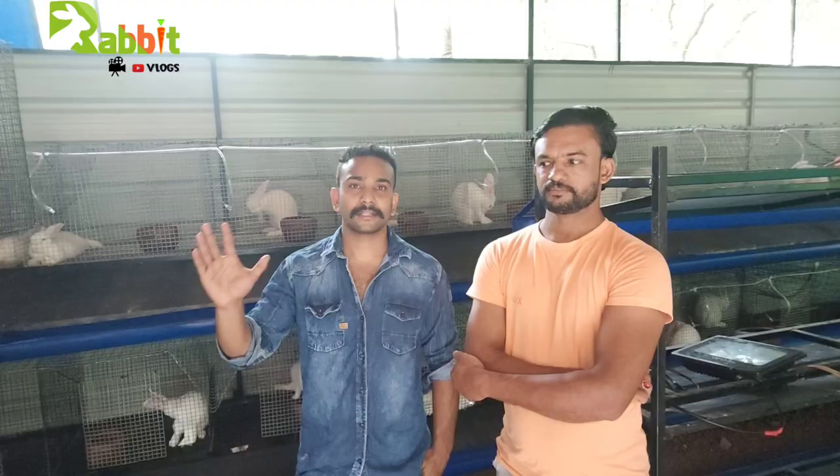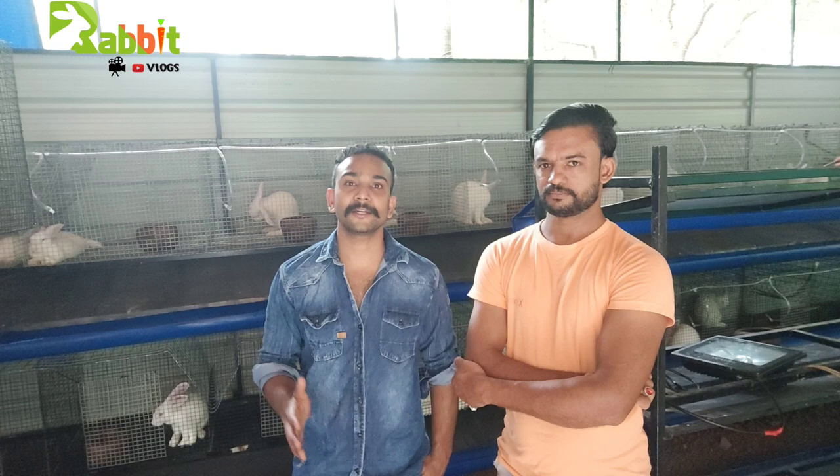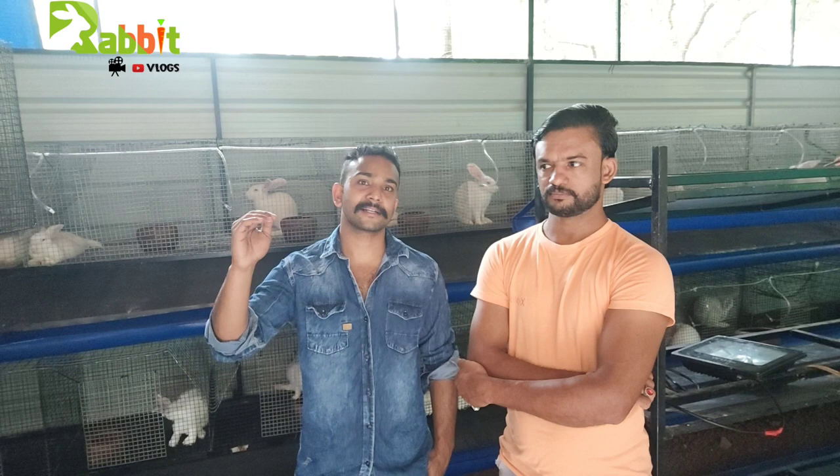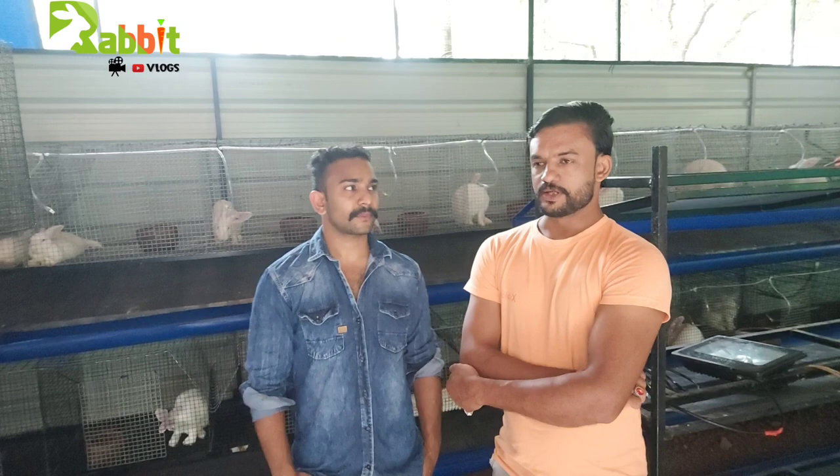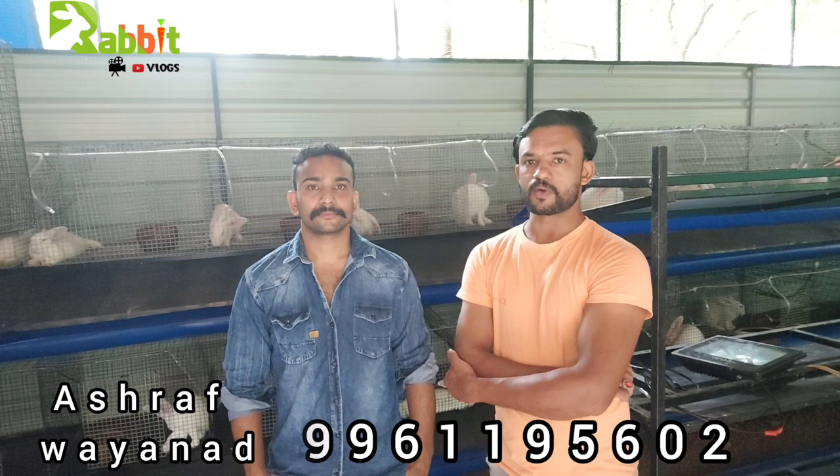I will show you a video in the next video, and I will show you the final video of the rapid vlog. We are excited for this waste management. We have been making a lot of money. We are still excited, and we are excited to be here in Mumbai.